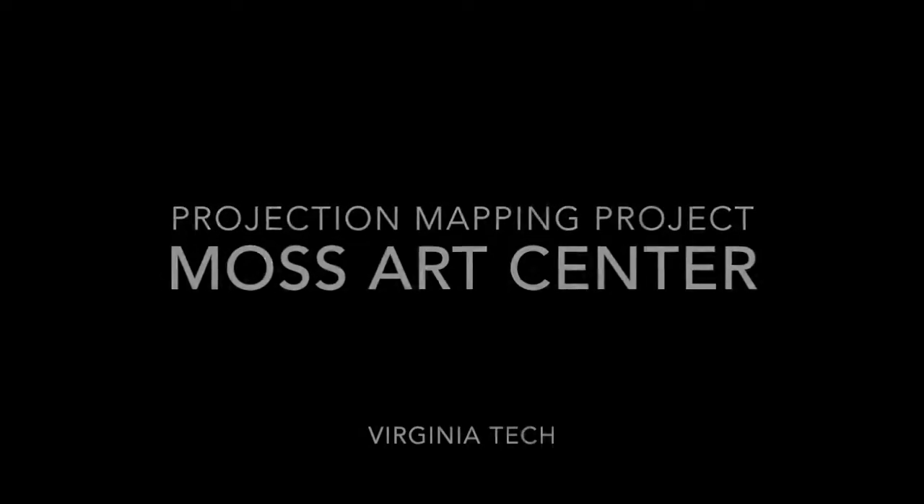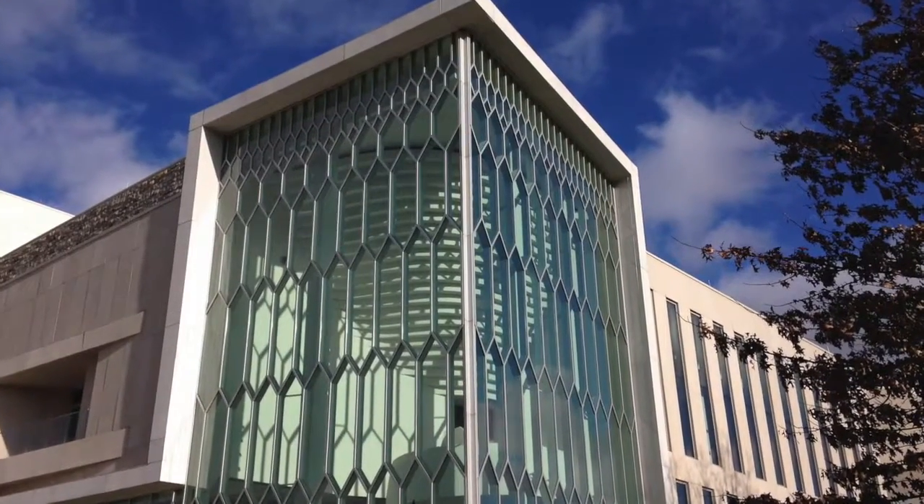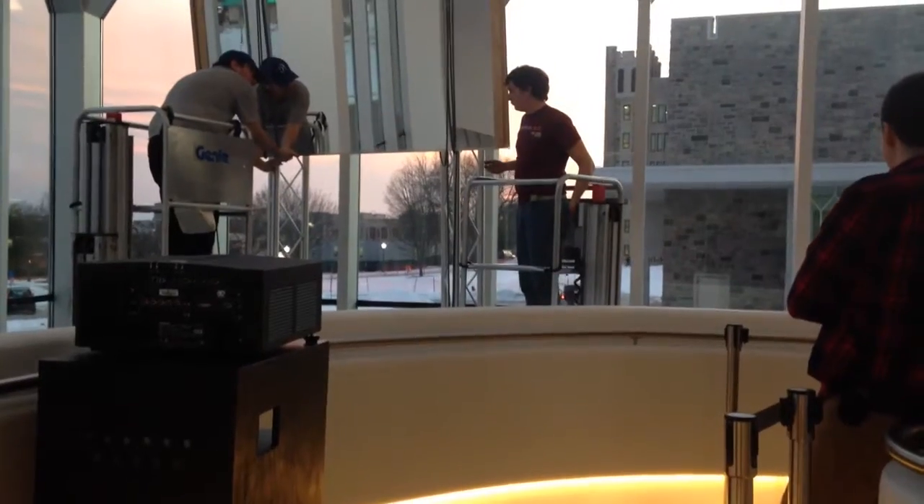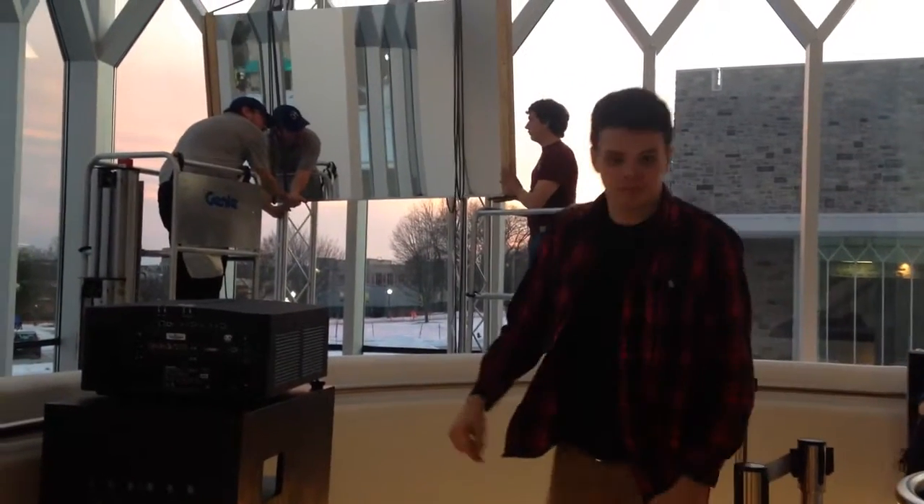The Moss Art Center projection mapping project took place in the interior stairwell inside the Moss Art Center over a long weekend. The unique architectural geometry above the stairwell appears like an upside down staircase. It was onto this feature I chose to project my animations.